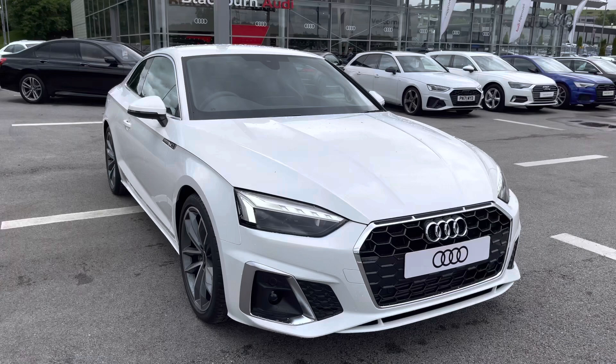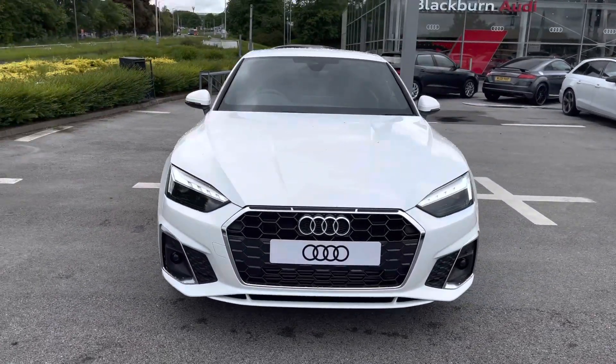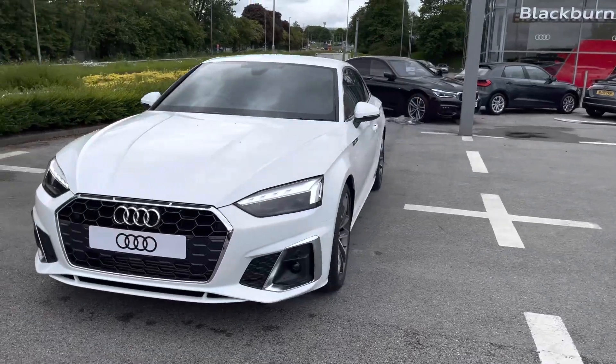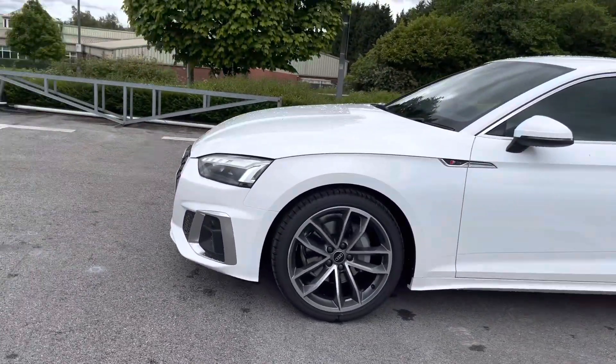Starting off at the front of the vehicle, we've got the brightest headlights, which is Audi's matrix LED headlights with dynamic front indicators. As well as providing you with maximum visibility, it looks ever so stylish.